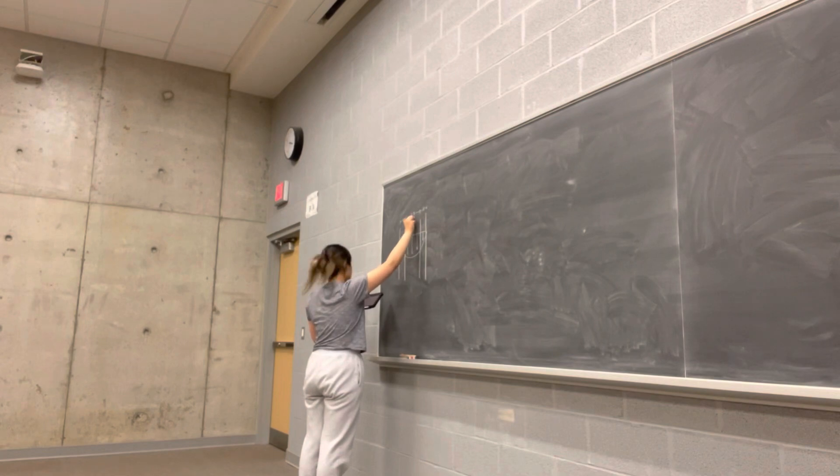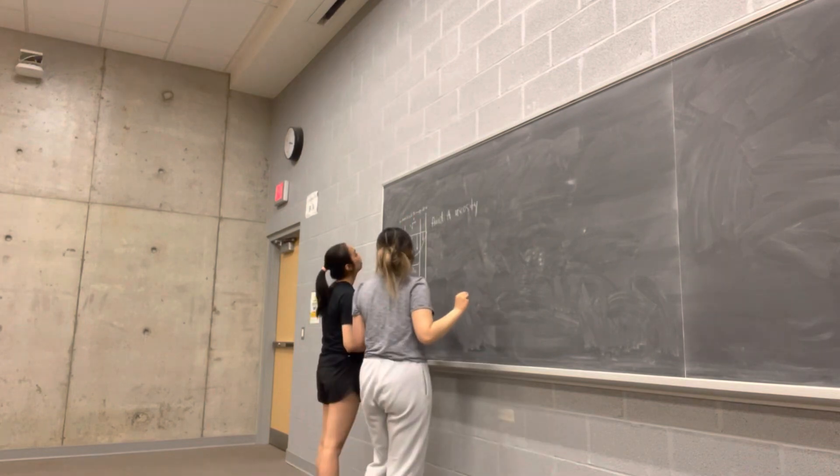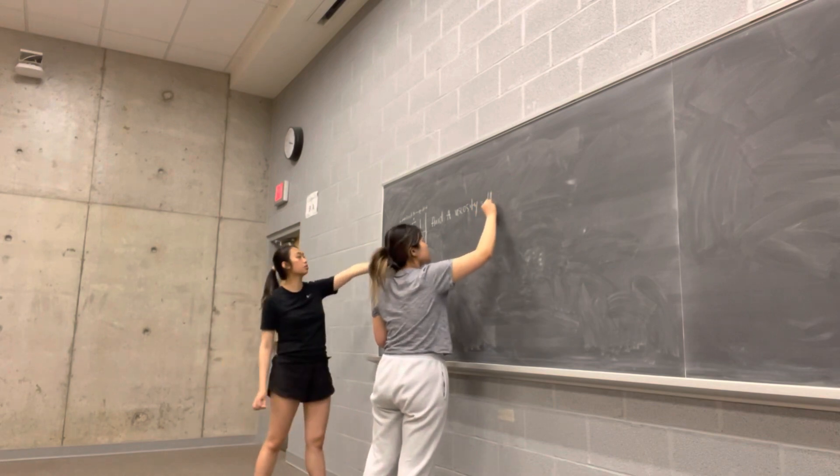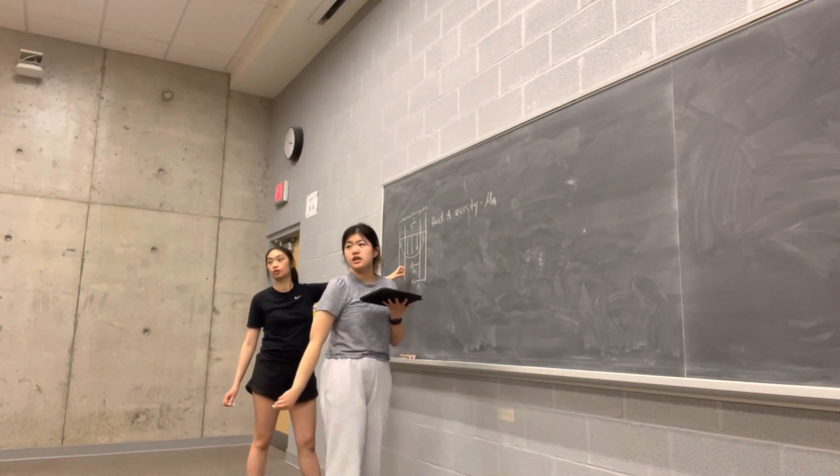After catching up a bit, we went back to tackling a fluid dynamics problem together. By putting all our minds in one spot, we were able to solve the problem — and that's one of the benefits of group studying.